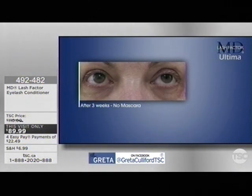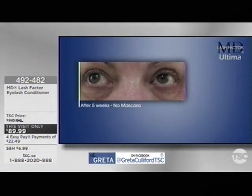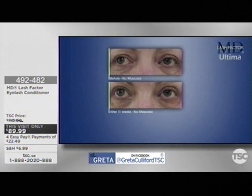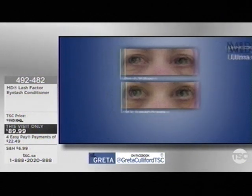With continued use, applying MD Lash Factor Ultima just once a day, you too can have longer, fuller, and thicker looking lashes, and face the world with a renewed sense of confidence that comes from having conditioned lashes for a naturally fuller appearance that really stands out with or without mascara.